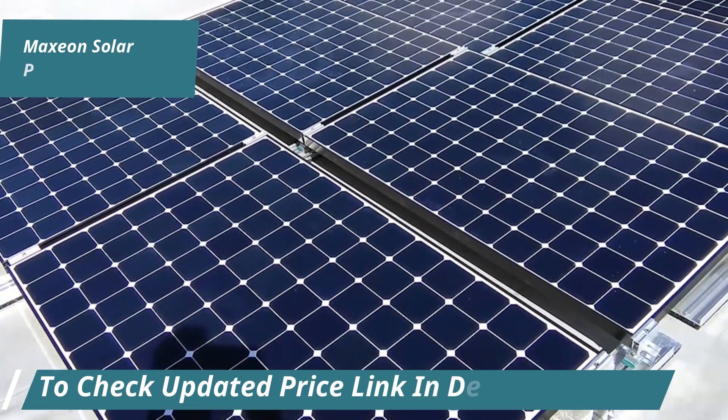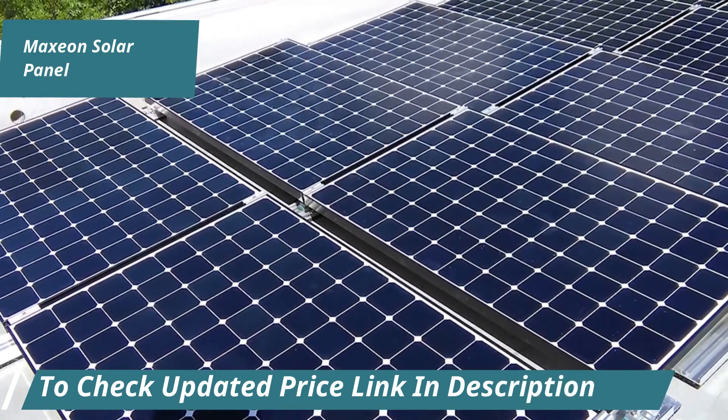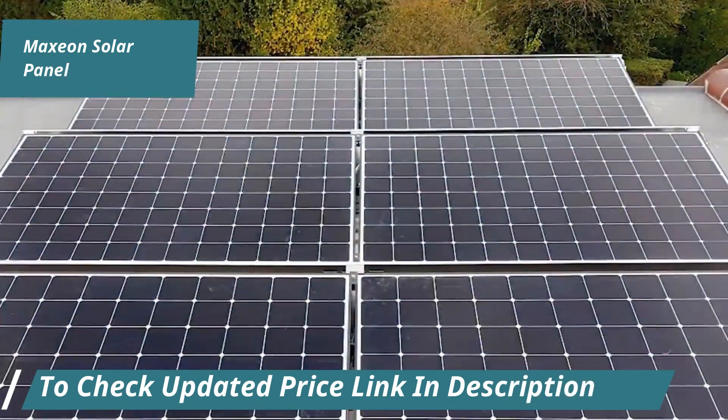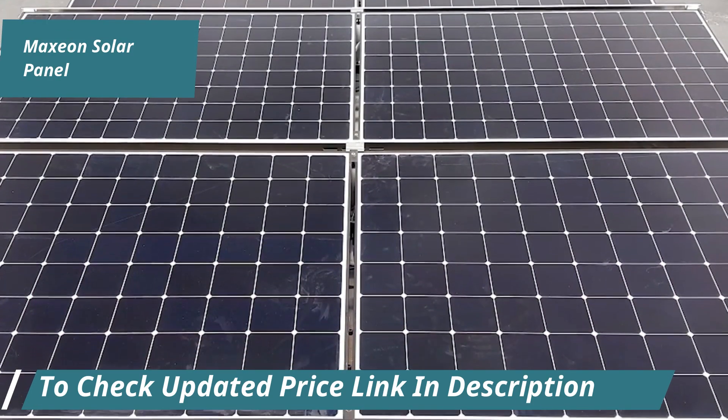Maxion panels are designed to deliver high efficiency and improve power density, producing more energy and increasing savings. They feature a lower temperature coefficient compared to other brands, ensuring better performance in various weather conditions.